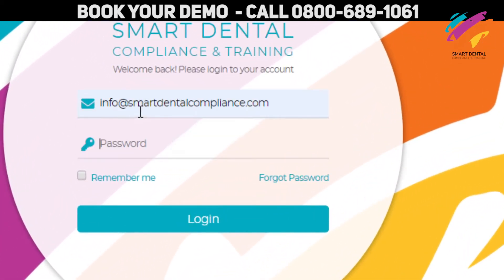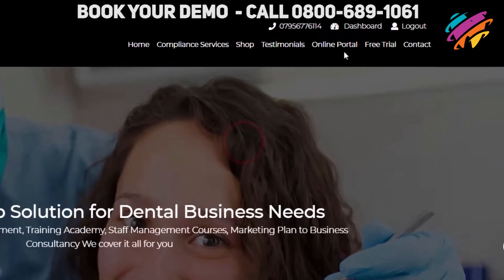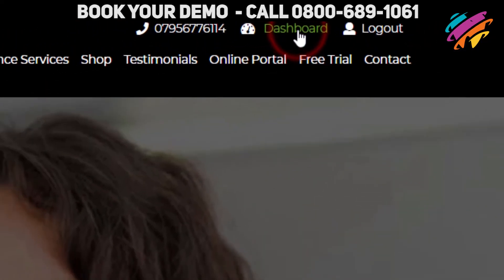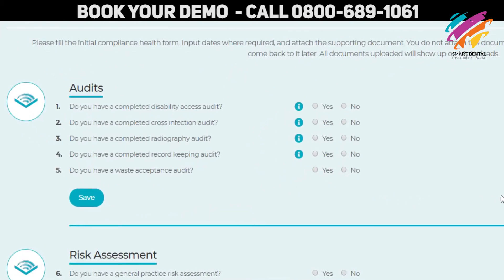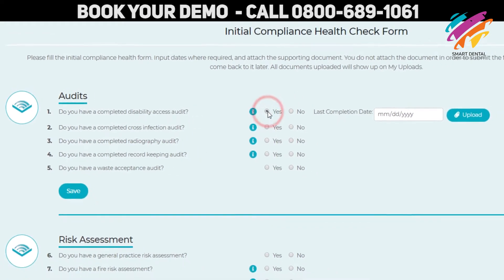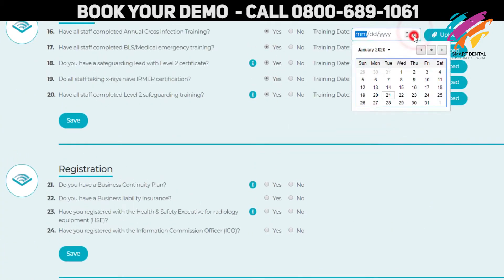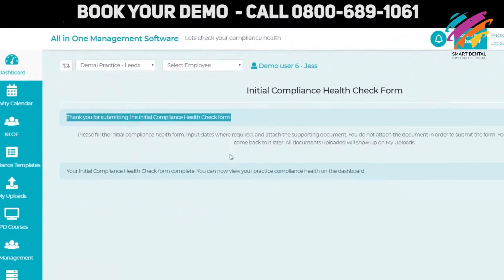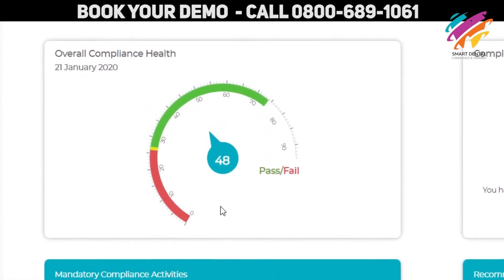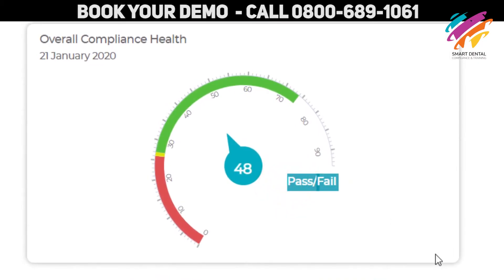The first thing you want to do is deal with compliance. The Initial Compliance Health Check form allows you to see how compliant your practice is. It also tells you whether you'll pass or fail your next CQC inspection.